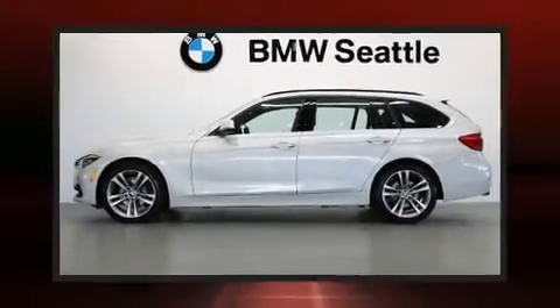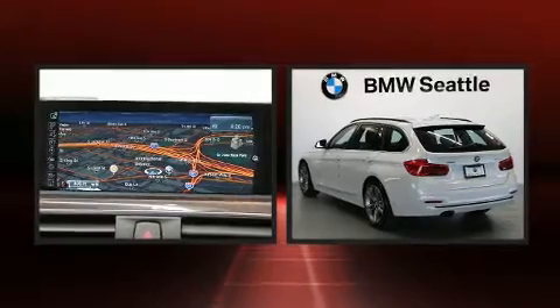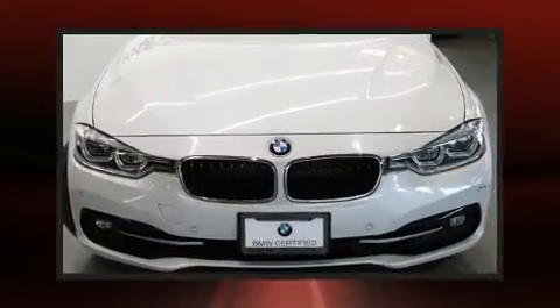Step into the 2016 BMW 328i. This four-door, five-passenger wagon still has fewer than 30,000 miles. Under the hood, you'll find a four-cylinder engine with more than 200 horsepower.